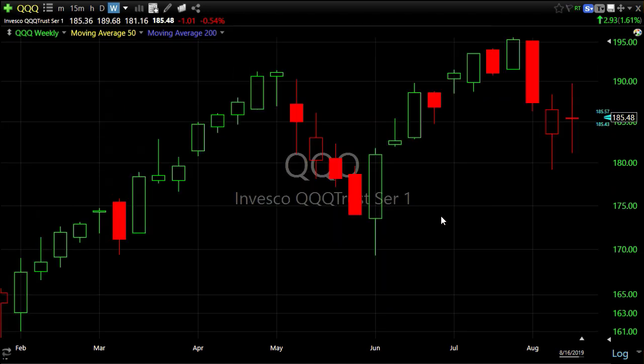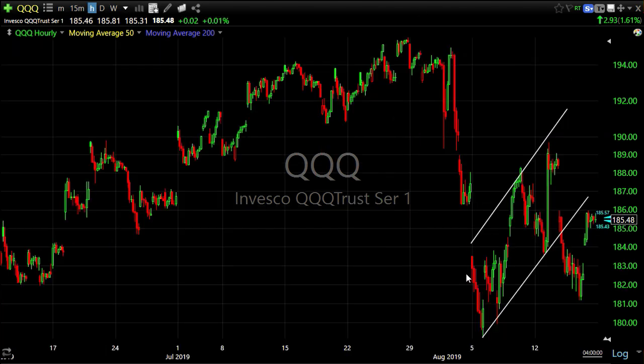If you look at QQQ or SPY, you can get an idea of what's going on. These last two weeks on a weekly chart — weekly candles — it looks like a parallelogram, like a bear flag. Here's the 60-minute chart to give you a little more clarity.